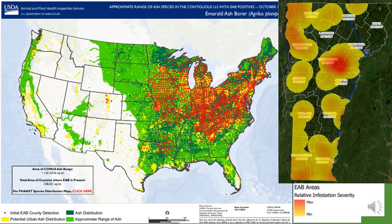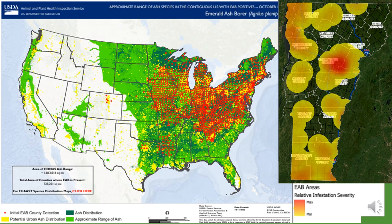As of March 2023, EAB has been detected in 36 states and parts of Canada. On this U.S. map, the range of ash is shown in light and dark green, while the red dots indicate county-level EAB detections. Maps indicating known EAB-infested areas in Vermont are available at vtinvasives.org. Each observation is shown in red and has a 10-mile buffer shown in orange. As of March 2023, EAB has been confirmed in 13 out of 14 counties in the state.